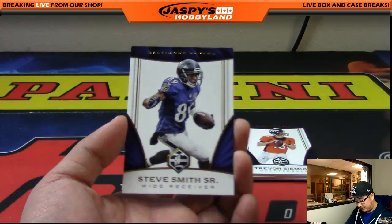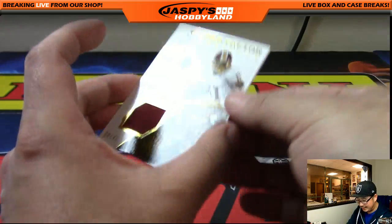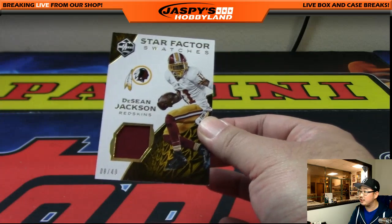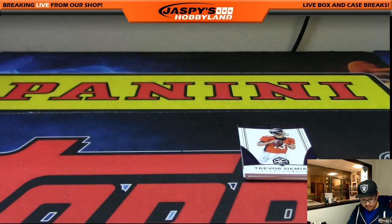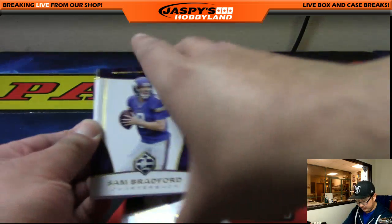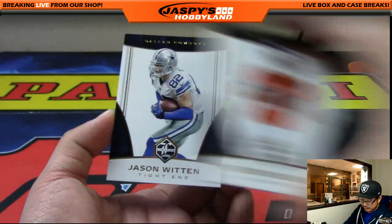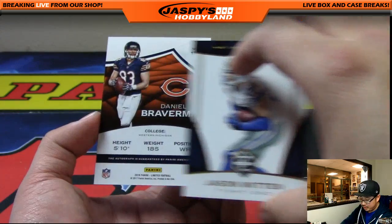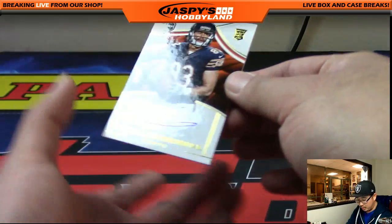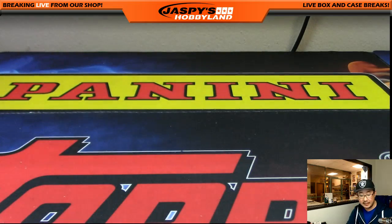Golden Tate, Tannehill, Steve Smith Sr. — 3 out of 99 — Brandon Marshall and Deshaun Jackson, Star Factor Swatches — 8 out of 49, nice one for Mike and the Redskins. And last but not least, Sam Bradford, Jerry Rice, Trevor Simeon, Jason Witten, and we close out with Daniel Braverman for the Bears — 22 out of 99, rookie auto going to Wolf. Vikings triple five and the Bears — and we are done. What a break, folks.